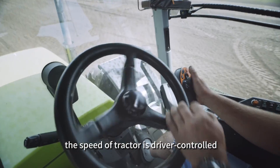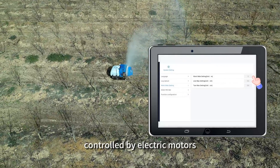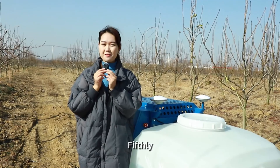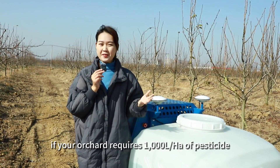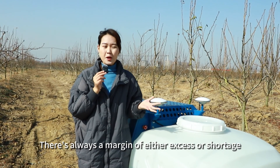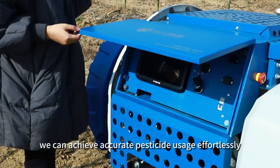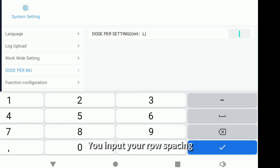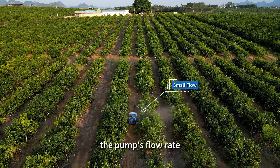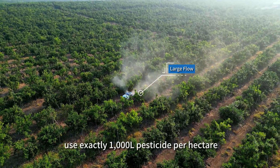Fourth, the speed of a tractor is driver-controlled, leading to uneven spraying. Our robot speed is precisely controlled by electric motors, ensuring a very even speed throughout the entire spraying process. Fifth, if your orchard requires a thousand liters of pesticide per hectare, it's challenging to achieve precise usage with a tractor — there's always a margin of excess or shortage. However, we can achieve accurate pesticide usage effortlessly. You input your row spacing and the amount of pesticide per hectare, and the machine will automatically adjust the pump's flow rate, ensuring you use exactly 1,000 liters of pesticide per hectare.